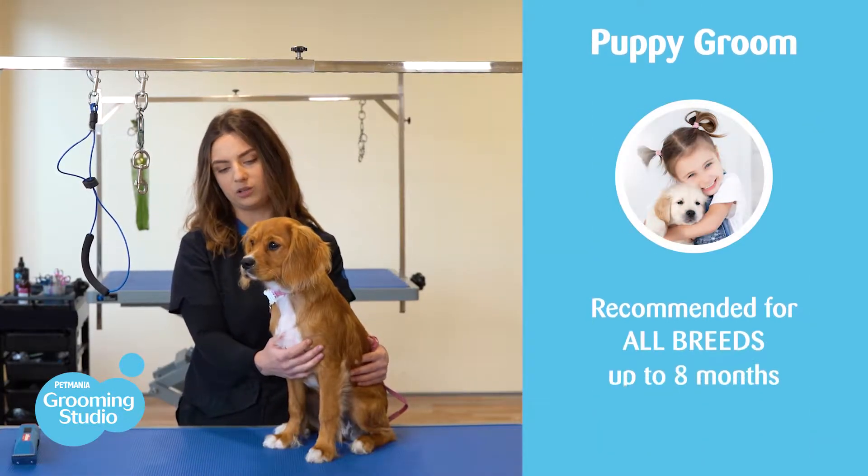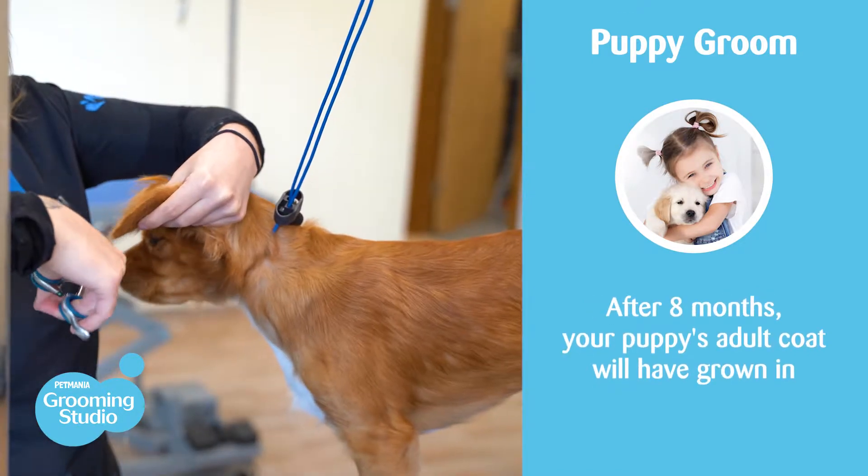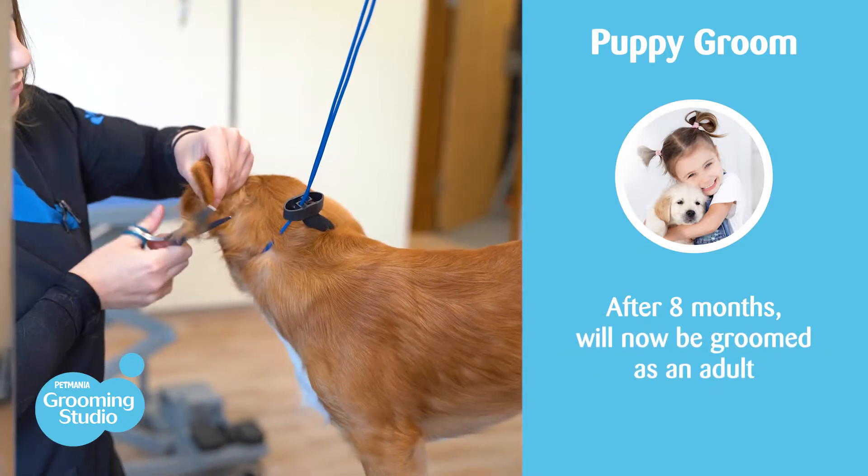This type of groom is recommended for all breeds and can be done up to the age of 8 months. After this stage, a puppy's adult coat will have grown in and from there they will be groomed as an adult.